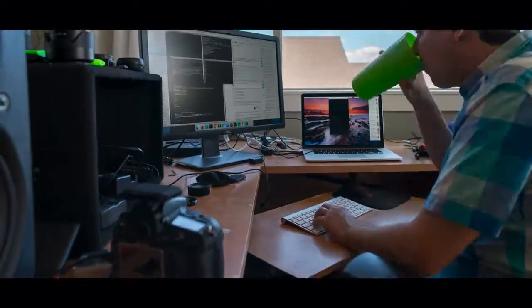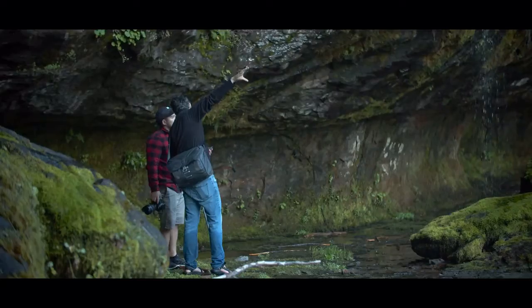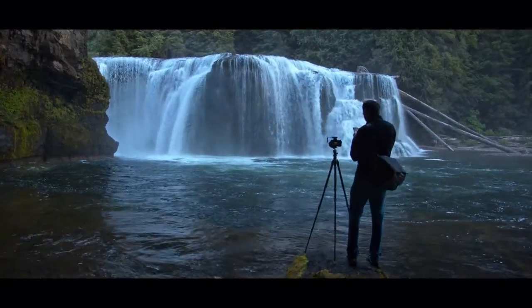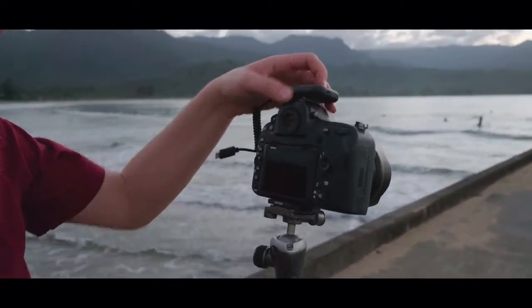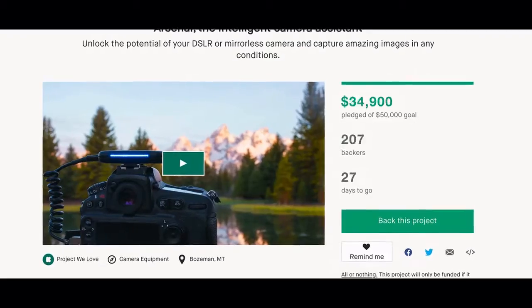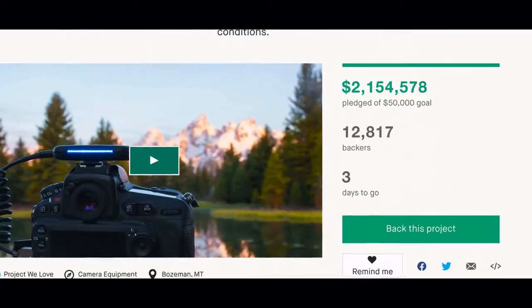Five years ago, I started building a tool to help me capture better photos. I wanted something that would let me focus on the composition, but would handle the details for me. So in 2017, I launched Arsenal, the first AI-powered photography assistant. Thanks to our amazing supporters, Arsenal went on to become the most crowdfunded camera gadget ever.